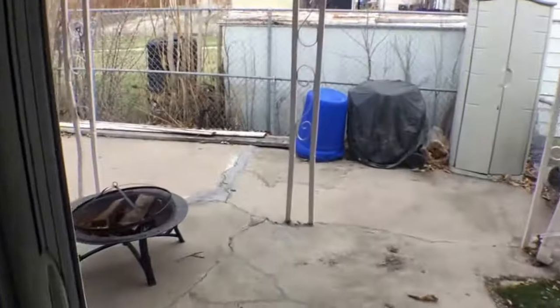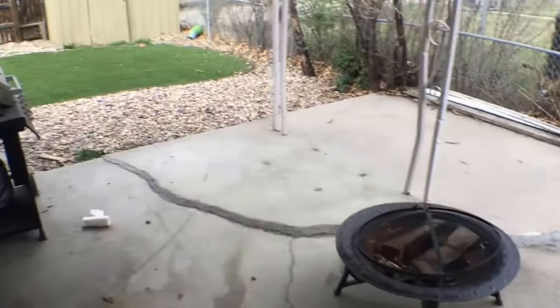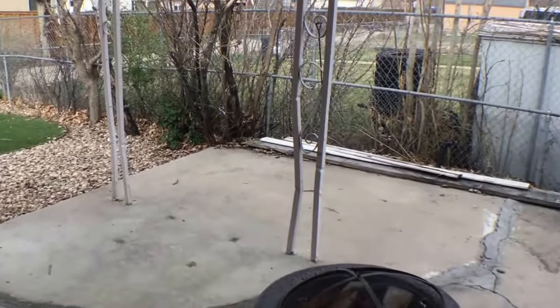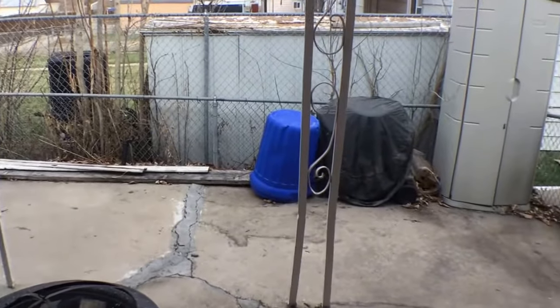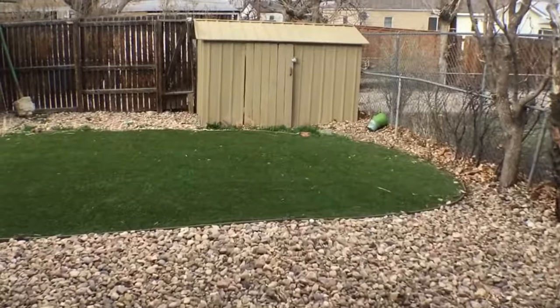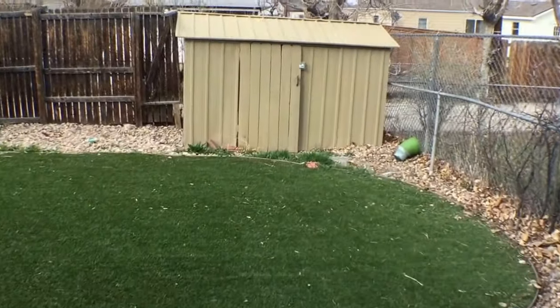Finally, let's go check out the backyard. This house has turf, which is kind of nice — less to maintain and it also looks pretty great. And then it's just got a nice patio area. You can see a fire pit there, and a grill which is included, as well as a storage shed.